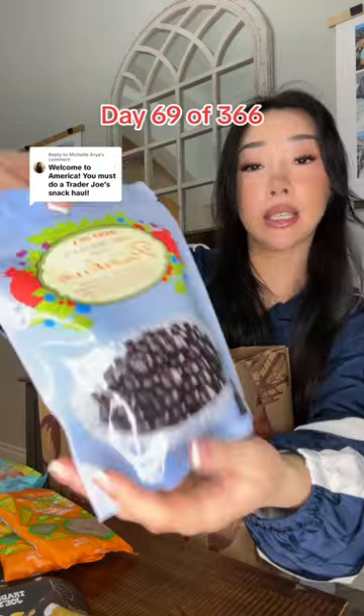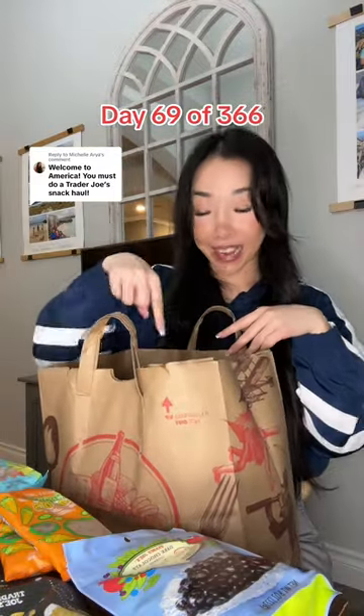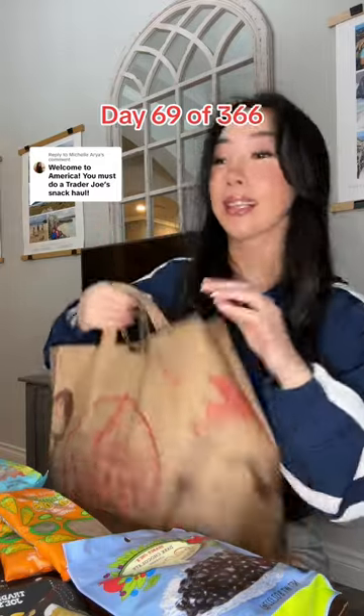I'm also trialing out their turtle dark chocolate covered power berries — acai, pomegranate, cranberry, blueberry — dipped in a smooth dark chocolate. My favorite item is down there, so I'll show it to you at the end.